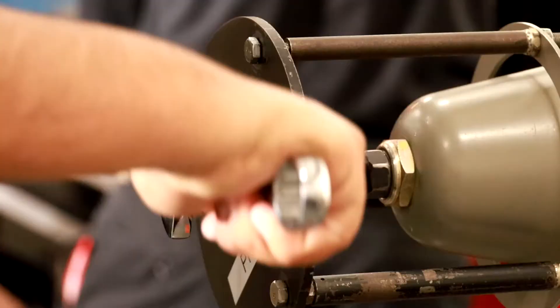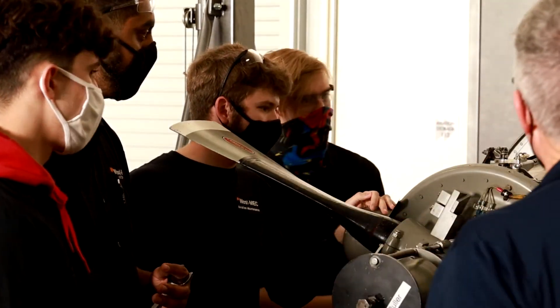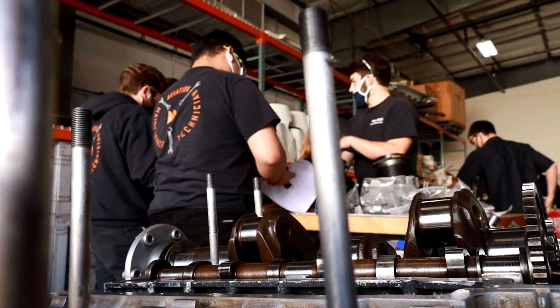That gives them the ability to test to get their airframe and power plant certificate. To get that means they're allowed to go work and sign off on any American-made aircraft. So they can work anywhere in the United States, work on the airplane, and sign off their work. From the paperwork to the wrenching, WestMEC teaches it all to get FAA certified. And by the time these teens are ready to graduate from high school, they're way ahead of the game.